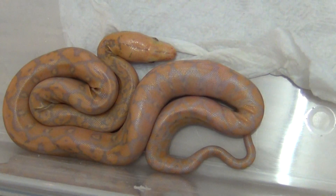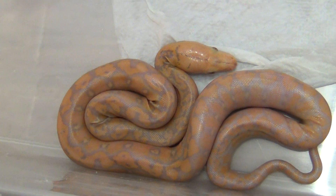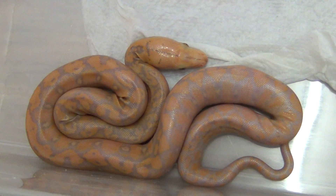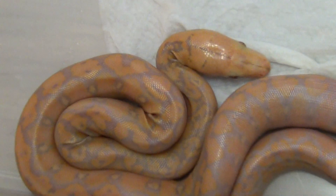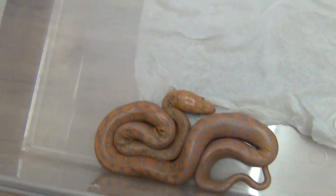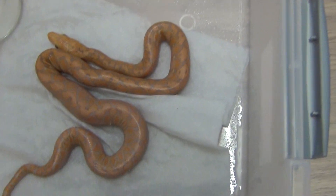I've not been very lucky — the only anery I had died in the egg. It was very strange; the neck was totally turned. And the day after, one of the albinos was also found dead in the egg, totally deformed. It's always better for babies like that that they don't survive.